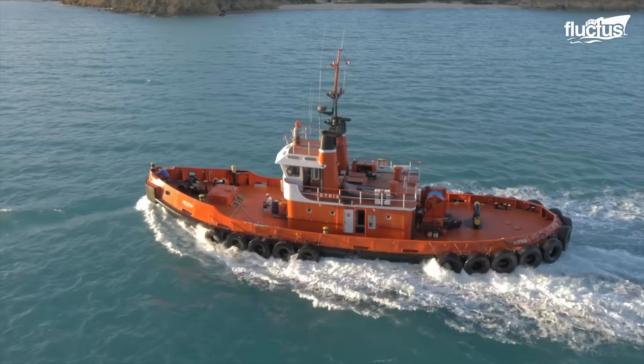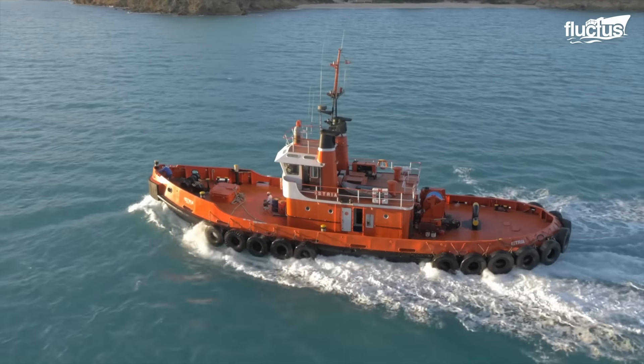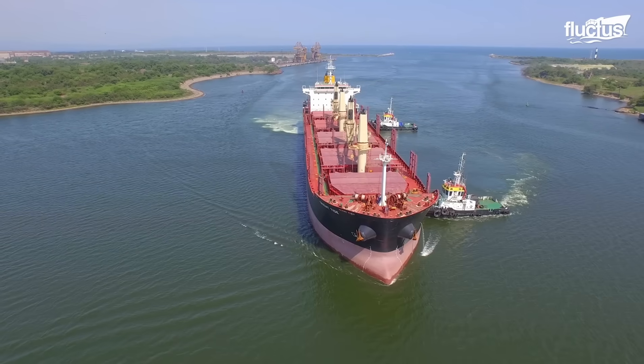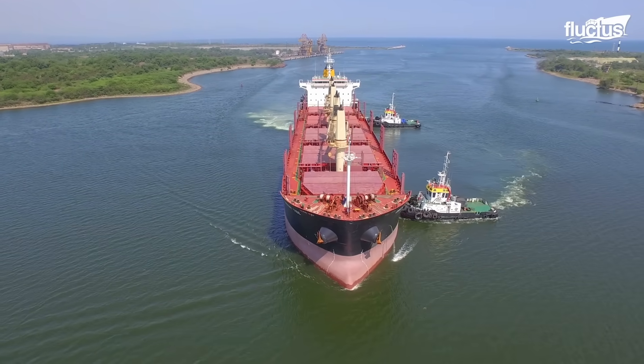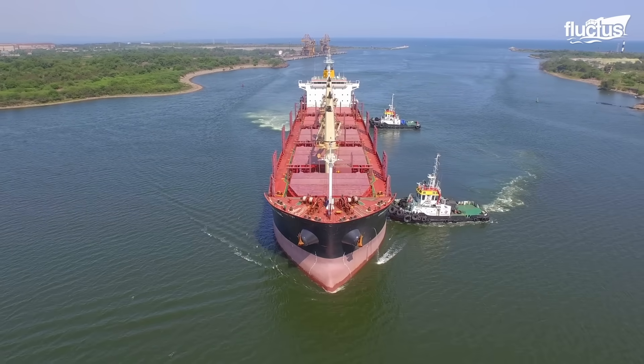Modern tugboats are designed specifically for producing large amounts of power and torque, which is key to their ability to move vessels dozens of times their size and weight through all manner of waterways.